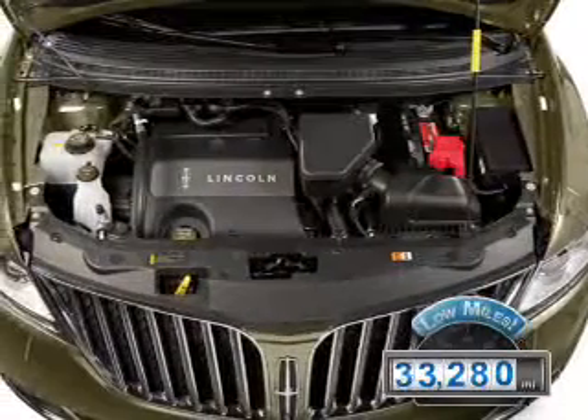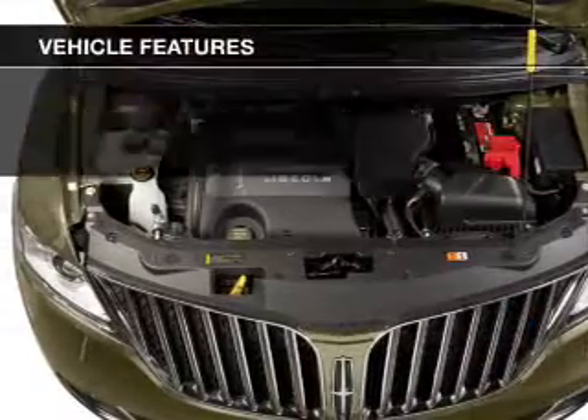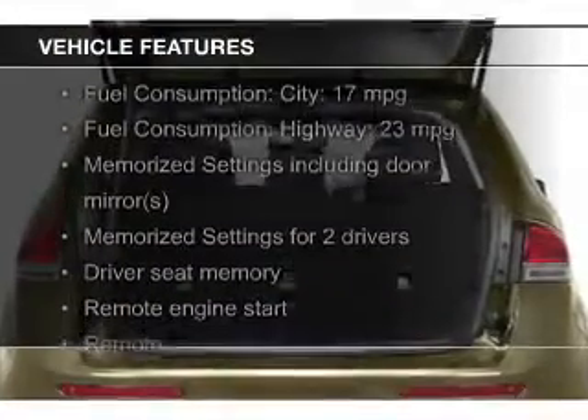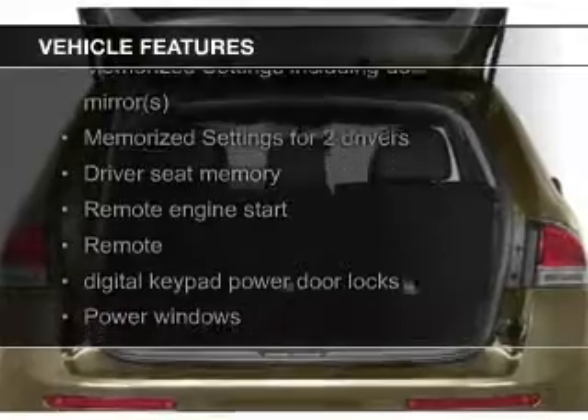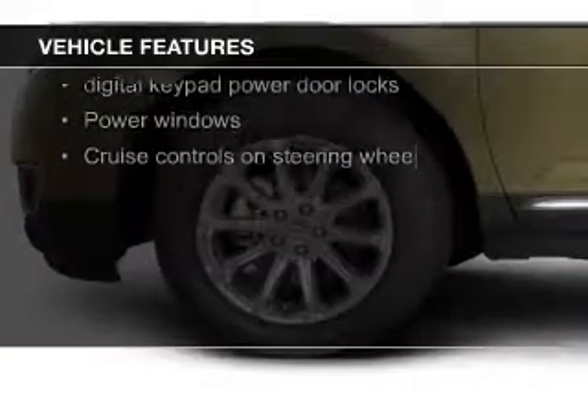With fewer than 35,000 miles, this vehicle has a long road ahead. The features include electric trunk, push-button start, leather seats, heated seats, Bluetooth connectivity, and Ford Sync voice activation.